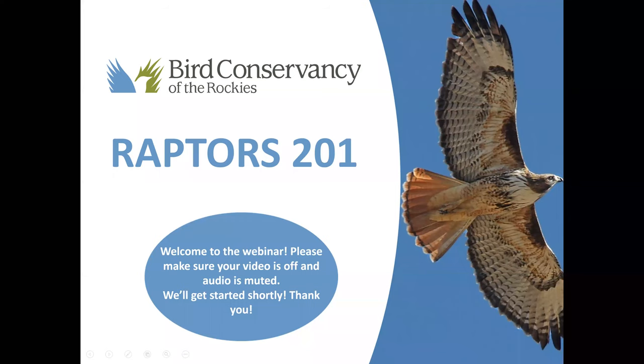Hopefully you were able to either join us or watch our Raptors 101 session. If not, that is okay. We're going to take it pretty easy this morning and dive into the world of raptors and get a few more tips and tricks on how to ID these birds out in the field.